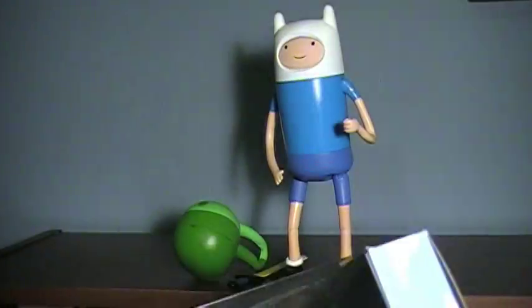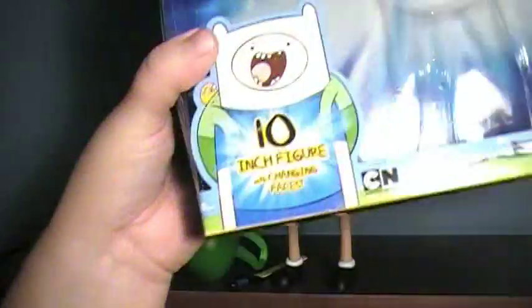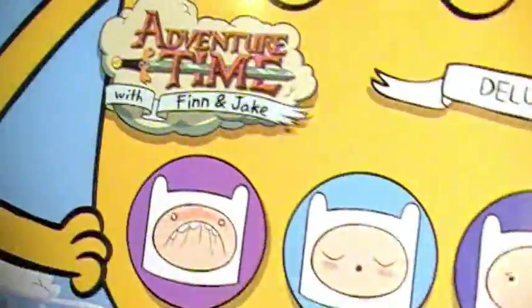This is the box he comes in, and you can see you can try his faces in packaging. You can see it's a 10-inch figure with changeable faces, there's a Finn on the top, Jake on the back, and some of his faces are shown. It's simple packaging, but it works for the show.